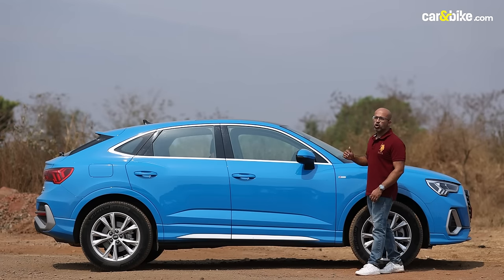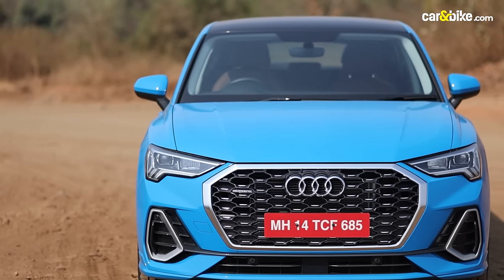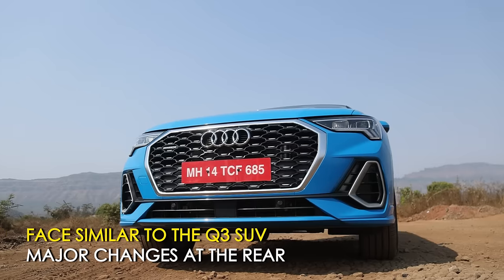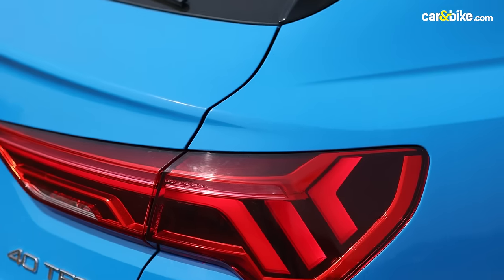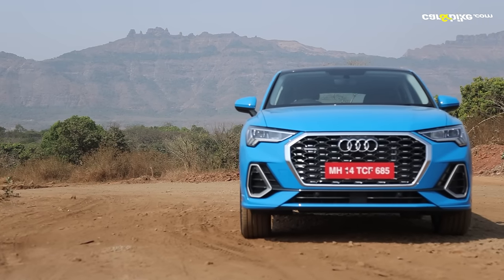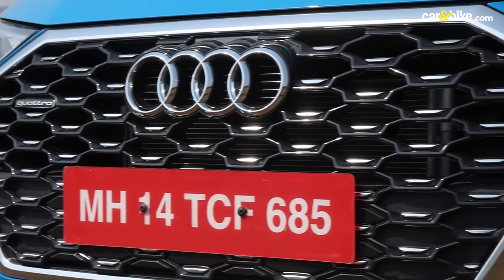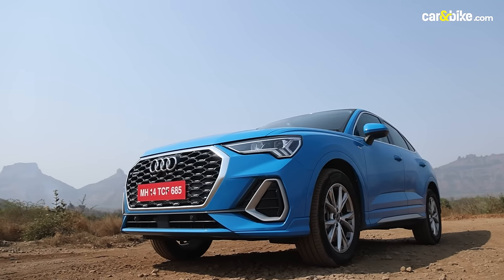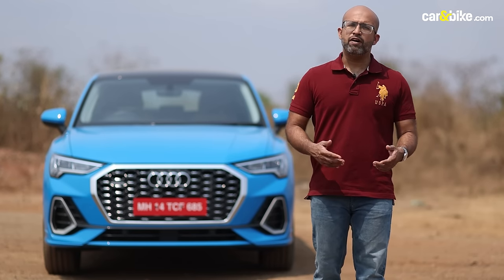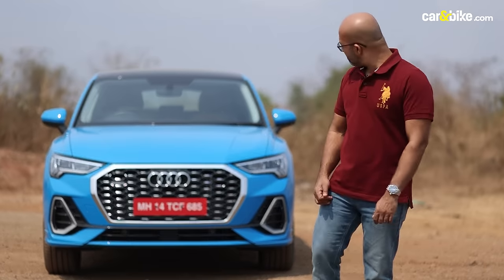For starters, I think this is a gorgeous looking car. The main change is just to the back — while the front is very much like the Q3 SUV, it has a sloping roofline similar to the Audi Q8 or the e-tron. I'm in love with this turbo blue paint; it's exclusive to this trim. Also exclusive is this S-Line styling pack that comes with silver inserts, a hexagonal mesh grille at the front, and more pronounced bumpers. Out on the road, this one's a head-turner, and that means something — it's a big plus.